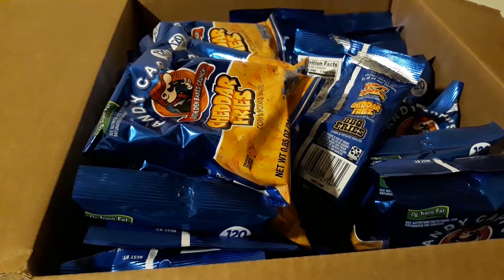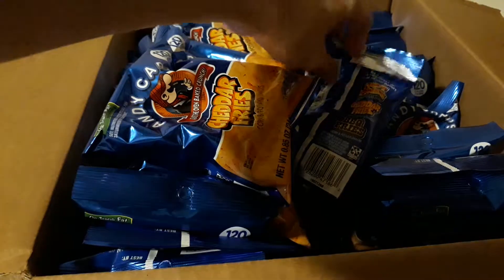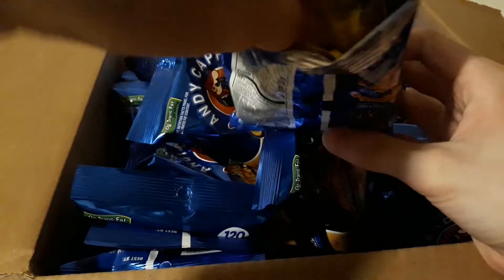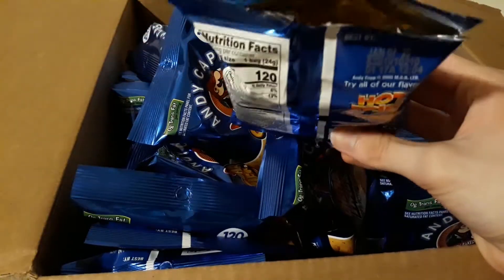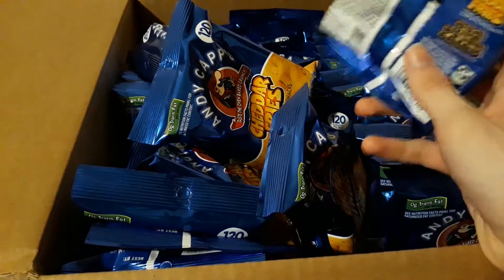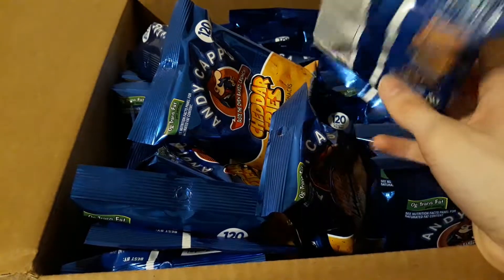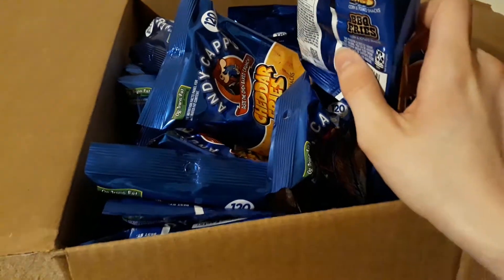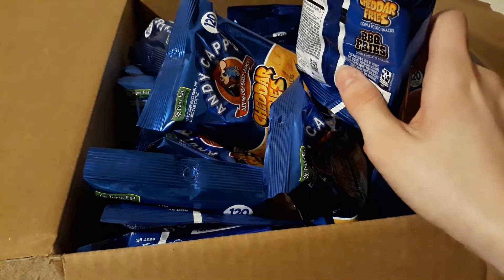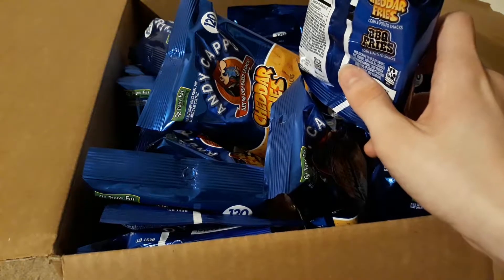Yeah, this has just been a wacky unboxing, I guess — my first one. I don't know if I'll do more; this is just pretty fun to do. And as I said before, you should probably buy these, by the way. They're really, really good. And for the price of only $16 and some odd cents, you're getting a really good deal — that's why I've already bought two other boxes and finished all of them. Anyway, that about sums it up. Goodbye.